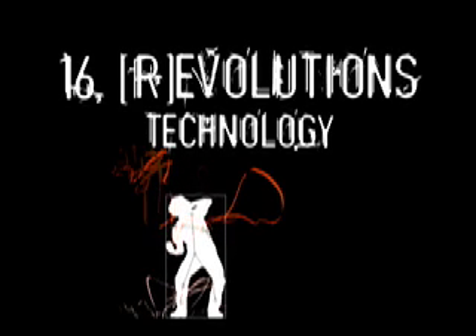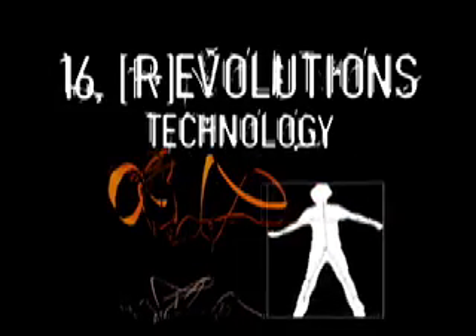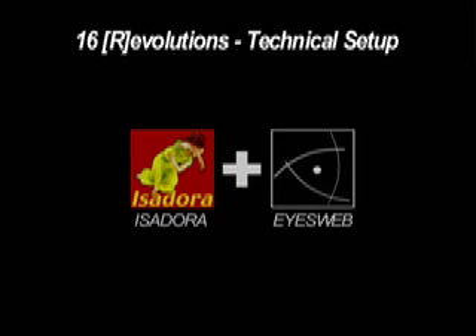Real-time motion tracking allows the dancers to interactively manipulate the digital media as they perform 16 Revolutions. The motion tracking features of EyesWeb are combined with the analysis and image generation capabilities of Isadora, the real-time media manipulation software designed by artistic director Mark Coniglio.